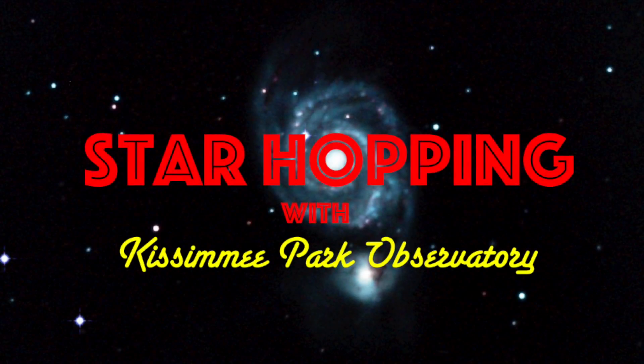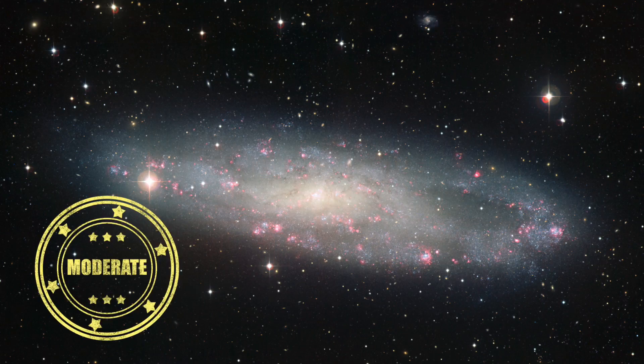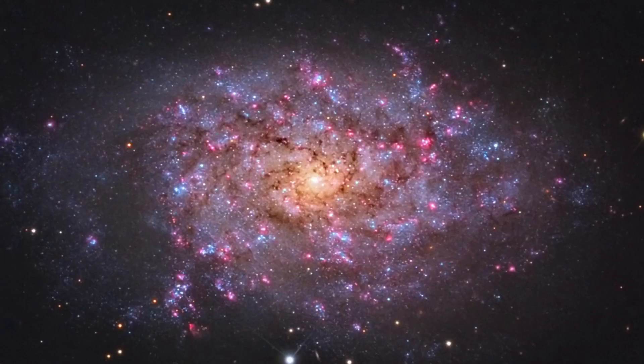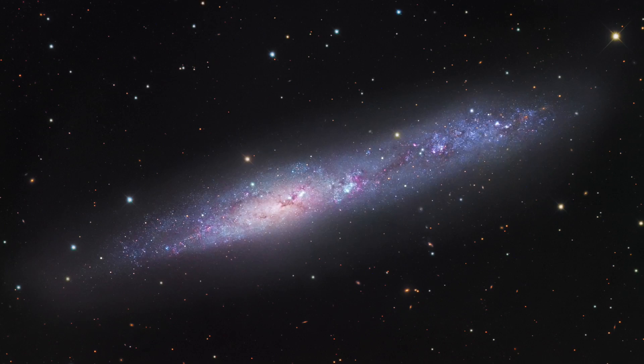In this episode of Star Hopping with Kissimmee Park Observatory, we'll look at the Sculptor Region and show you how to find these beautiful deep sky objects: NGC 247, NGC 7793, and the Large Edge-On Spiral Galaxy NGC 55.